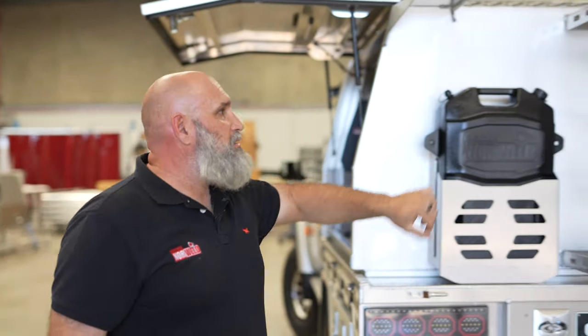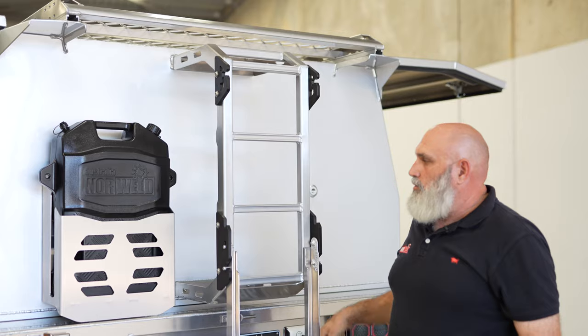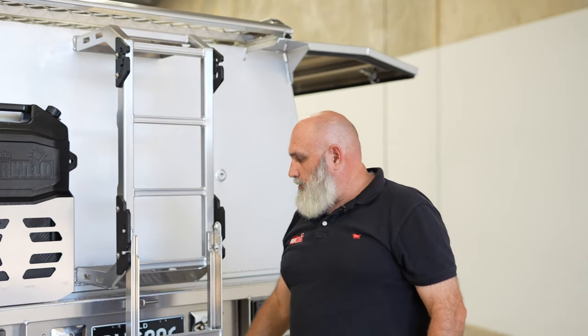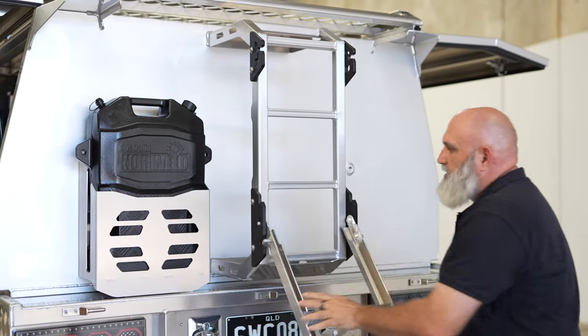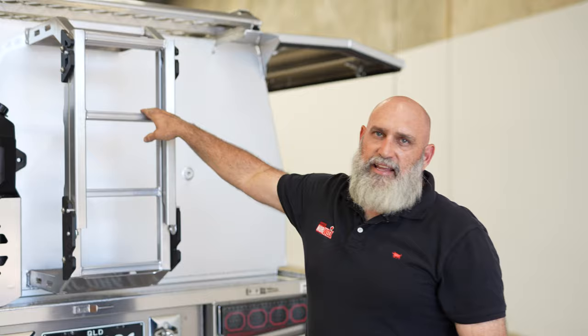On the back you can see it's got the jerry can holder and the ladder. Our ladder is our own special design with our poly lockout blocks and our exclusive tread — it's not something you can just order from one of the aluminium suppliers. We designed this ourselves. It's got grab bits for your thumbs, it's got tread for your feet — really smooth little setup there. You'll see a lot of copies but you won't see any like this.